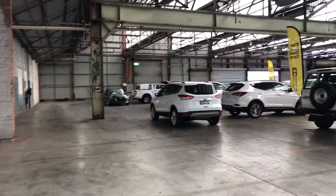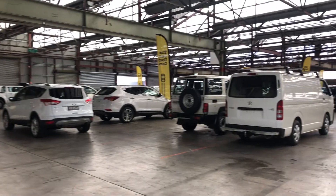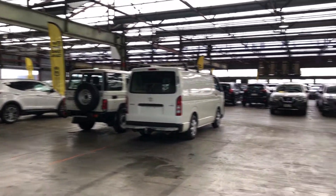If this Sportage isn't for you, we do have over 300 vehicles all on the lot, with access to over 2,000 vehicles Australia-wide. Hope to see you soon.